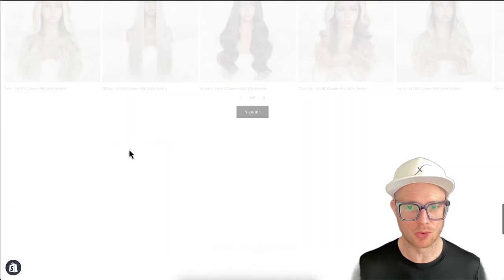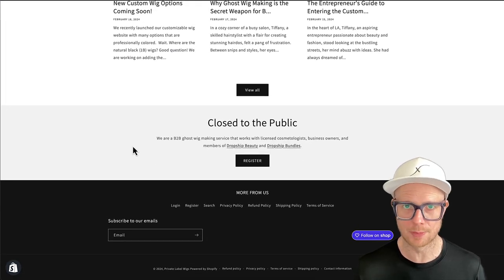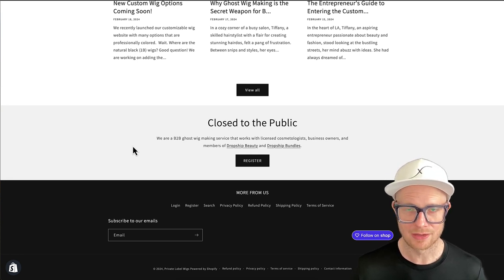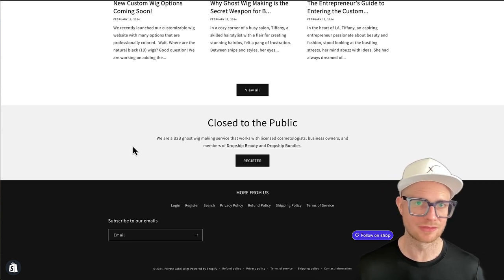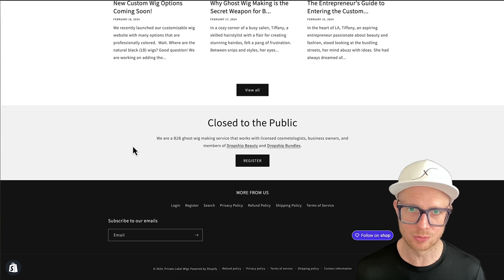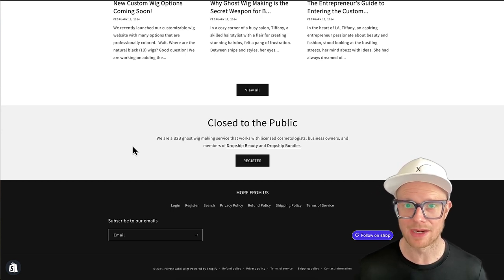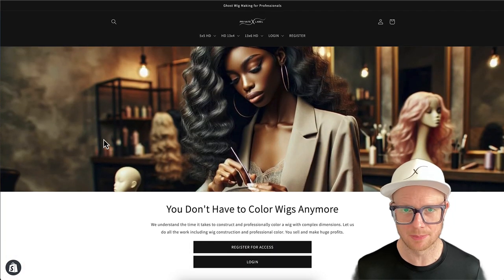This is Private Label's new ghost wig making service, and I'm going to do a quick walkthrough for you. First things first, I'm going to scroll all the way to the bottom. This is closed to the public — for licensed hairstylists, clients that are in our dropshipping program, Dropship Beauties, Dropship Bundles, or if you are in the hair industry. There's no membership fee; we just don't want people outside the hair industry to have access because of the absolutely amazing preferred pricing.